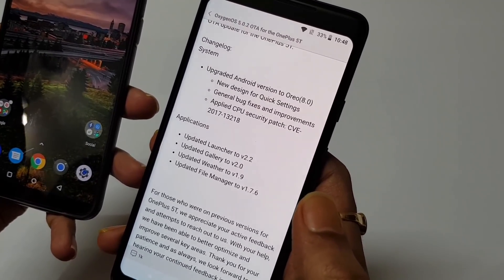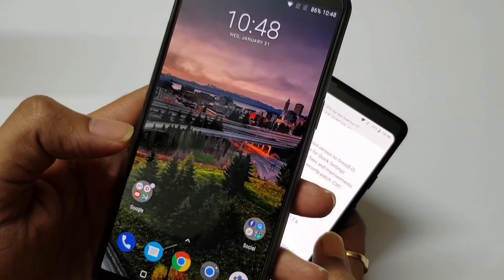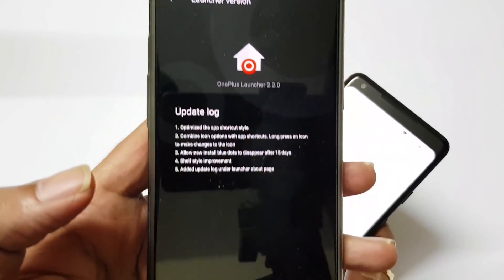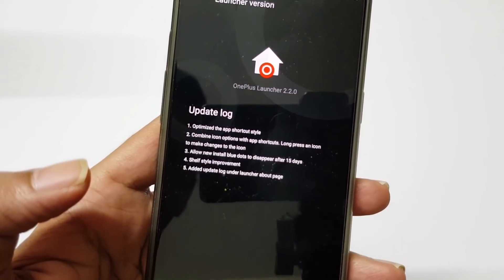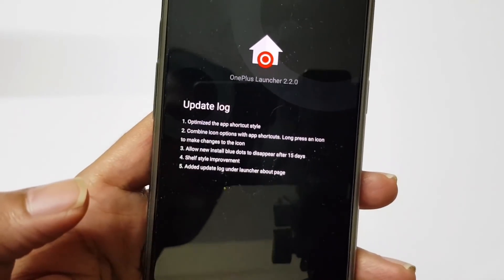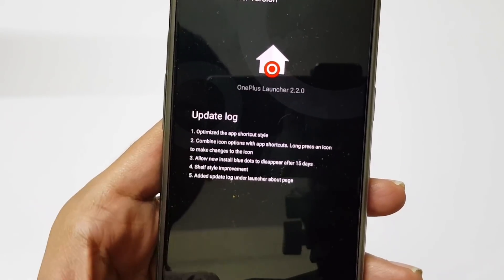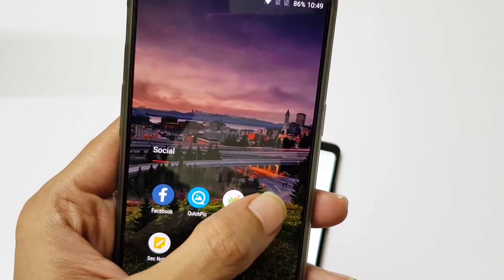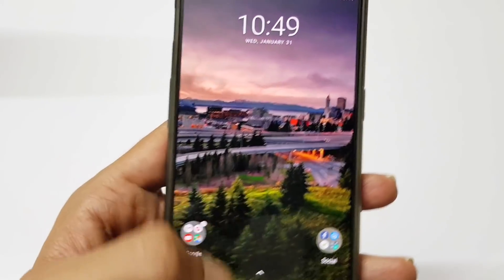In terms of applications, they have updated the launcher version to 2.2. Let me show you that particular version — you will see the launcher version is 2.2. They have also added logs in this particular launcher version, similar to the OnePlus 3 device. As you can see, they have optimized the app shortcut style — I will show you that particular app shortcut style. They have optimized this particular app shortcut style.